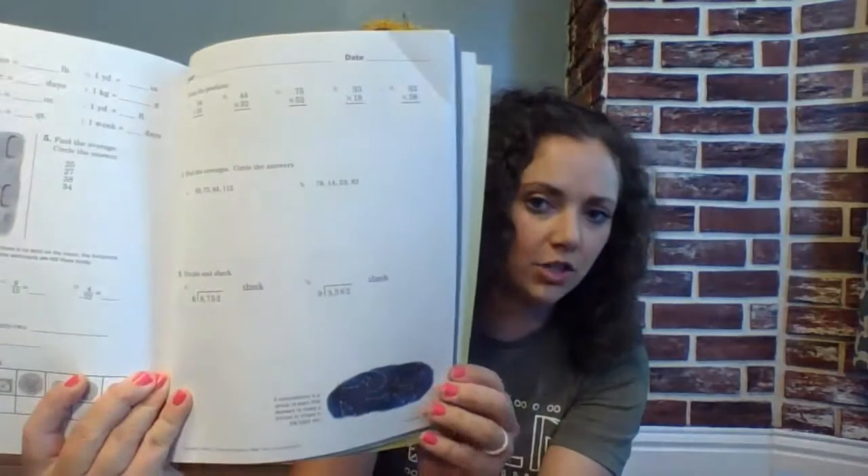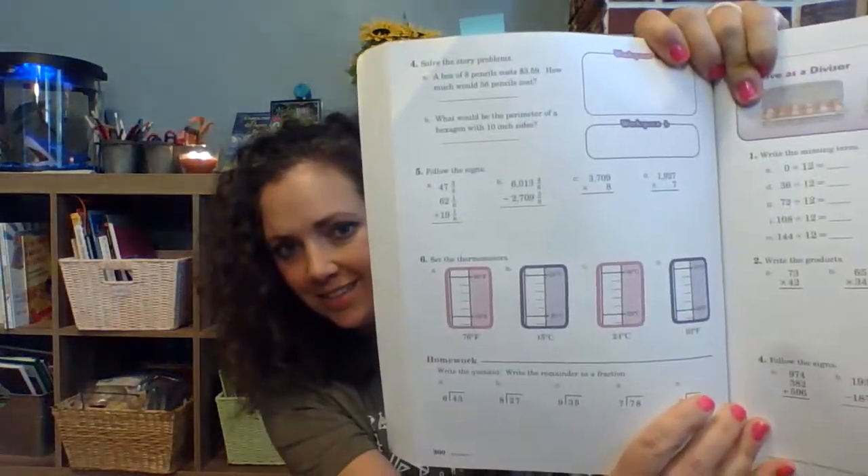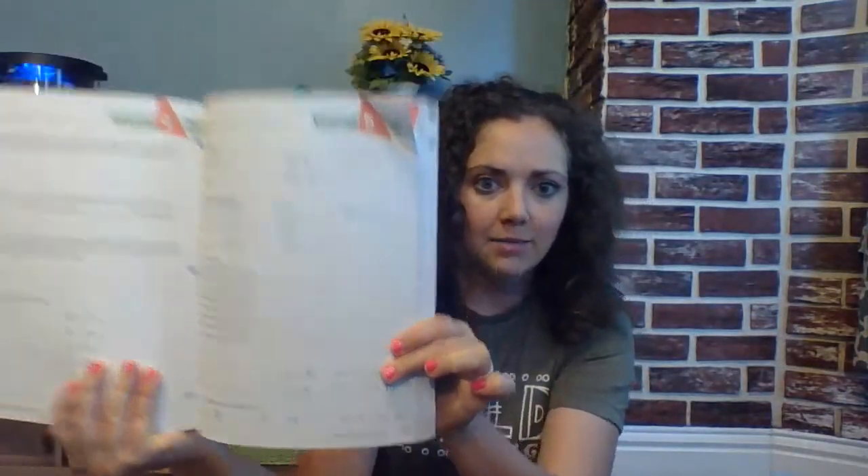I also want to show you, as far as the intensity goes, this is on day 150 of your school year — this is what the page looks like. It's two pages that they will do. And then with Masterbooks level three on day 150, it's just very simple — just this one page. Obviously I am the teacher, I could just do one page or just a few problems out of the Abeka book — I just wanted to see what Masterbooks looked like, and I really like it.